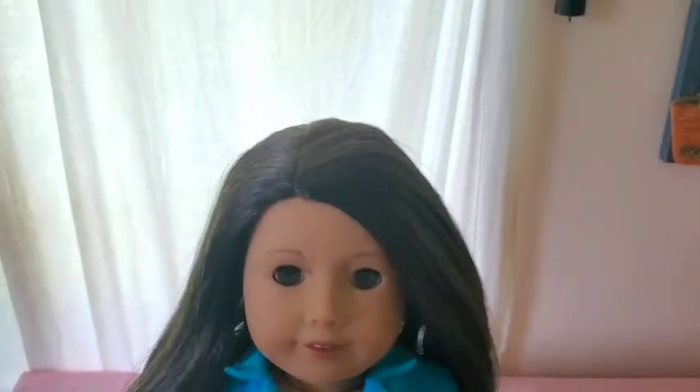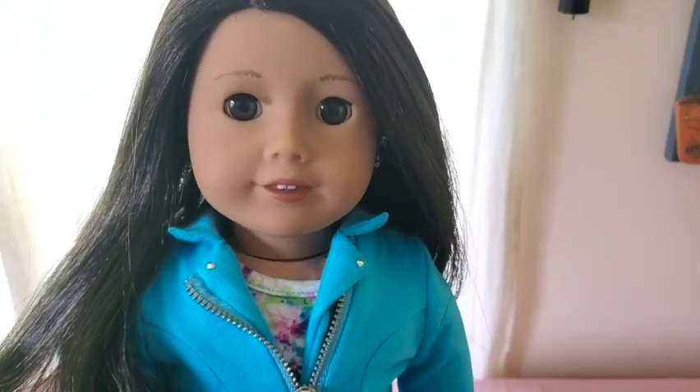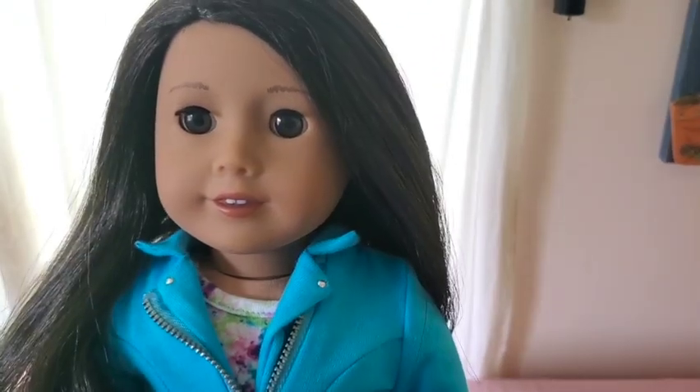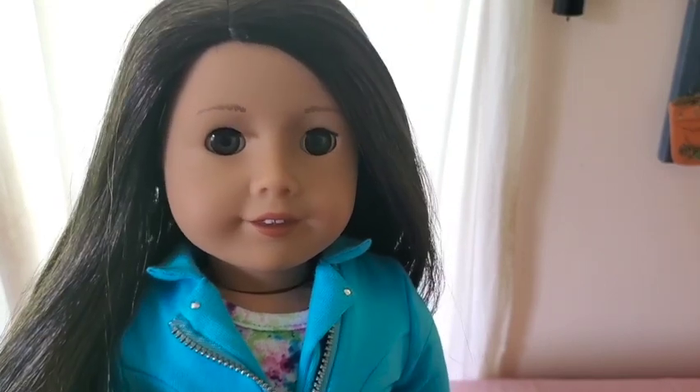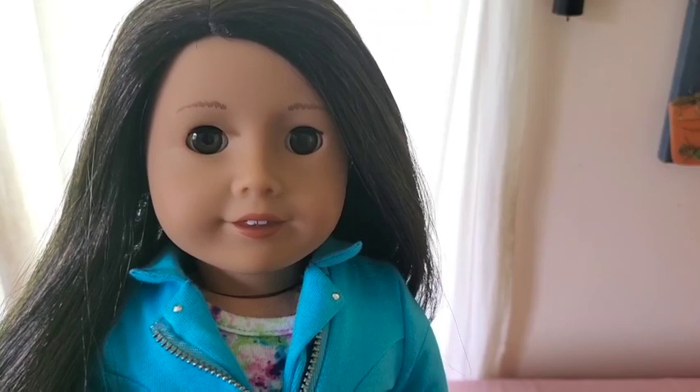The next doll I got on the American Girl website is number 42. I'm excited she was still available on the site just before she retired. She is going to be one of Josephina's sisters in the future, so I'm just using her as a stand-in for now.